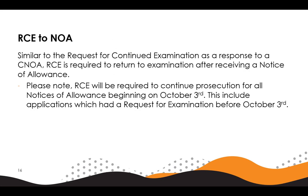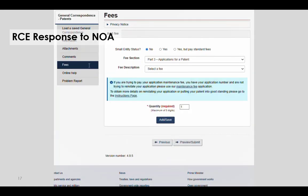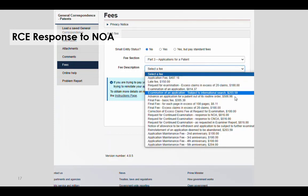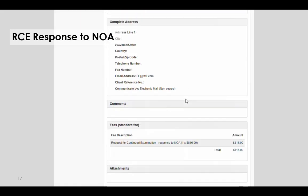Similar to the request for continued examination as a response to a conditional notice of allowance, a request for continued examination is required to return to examination after receiving a notice of allowance. Please note, an RCE will be required to continue prosecution for all notices of allowance beginning on October 3rd. This includes applications which had a request for examination before October 3rd. The applicant would attach a response such as an amendment, click on fees, select part 3 applications for a patent, and select request for continued examination response to an NOA. They would then click add save, confirm that the correct fee was applied, then click preview submit and review the details before finally clicking submit.